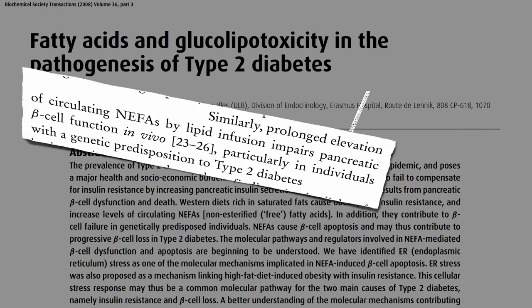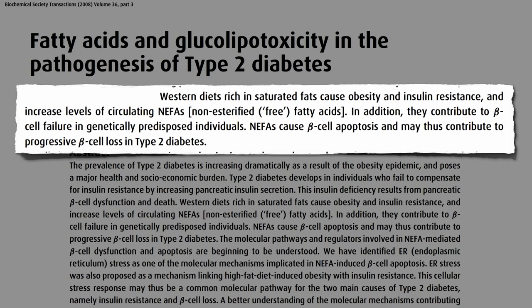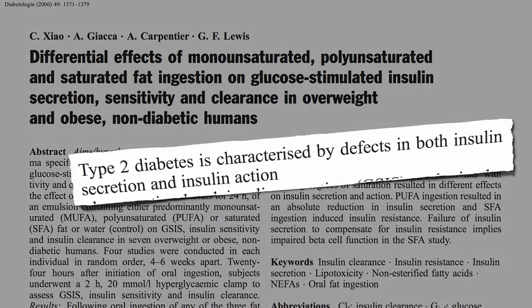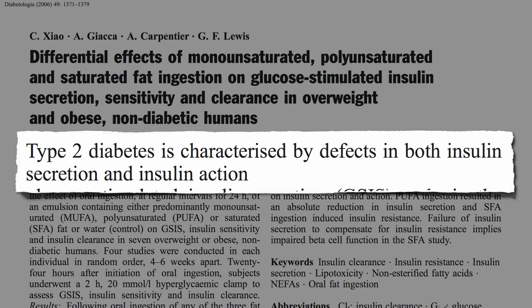And this isn't just based on test tube studies. If you infuse fat into people's bloodstream, you can directly impair pancreatic beta cell function, and the same when we ingest it. Type 2 diabetes is characterized by defects in both insulin secretion and insulin action, and saturated fat appears to impair both.